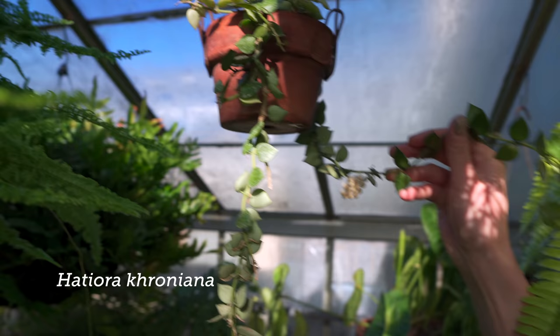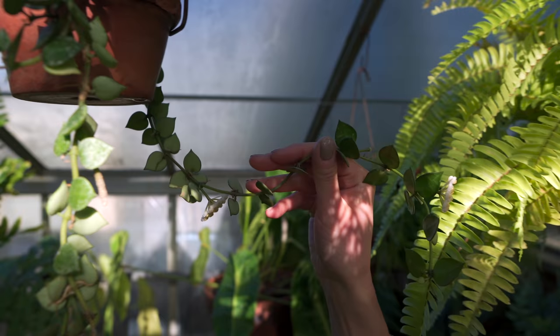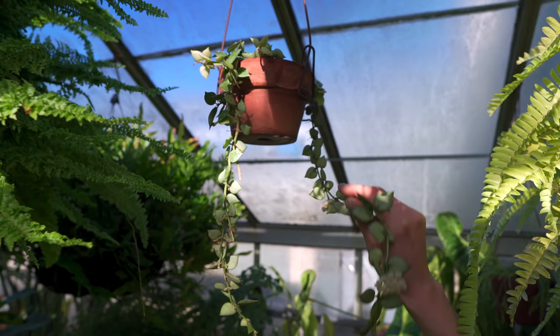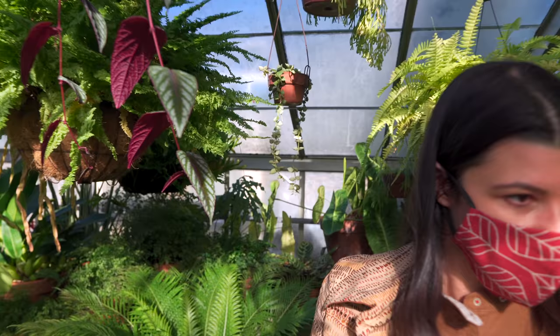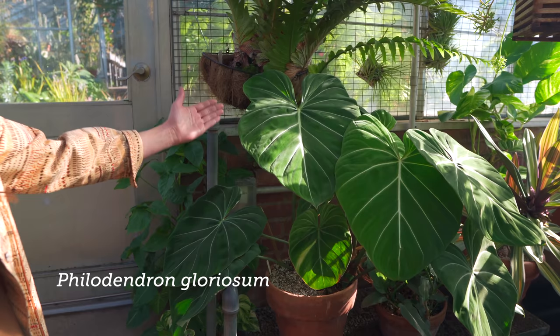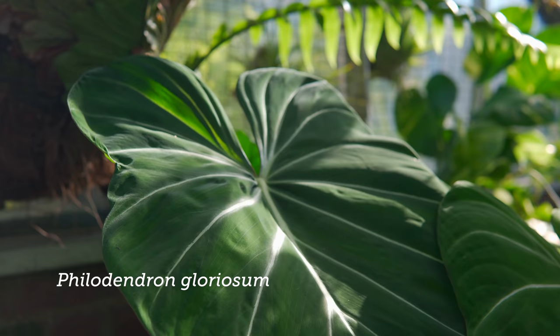Look at it — I might even try to smell it. Very powdery. See that? So beautiful. It looks like it had some past blooms on it as well, and this one's going to bloom. And then you see you have a beautiful philodendron gloriosum right here. Look at the satiny leaves of this.